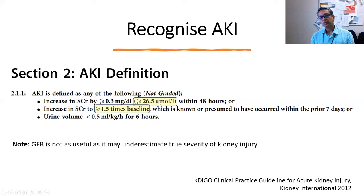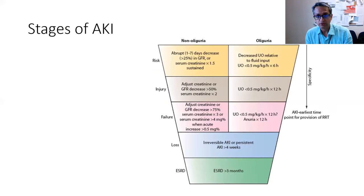I would focus on these two creatinine-based criteria. A creatinine jump of more than 26.5 is important. Many of us try to focus on the GFR, and even our renal registrars tend to talk about GFR drops when presenting cases — but that is not a good way to assess acute kidney injury because it may underestimate the severity of the AKI.